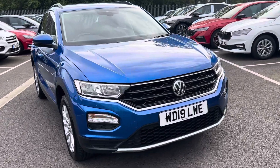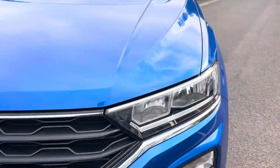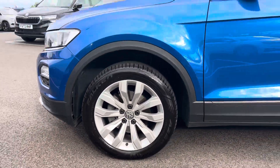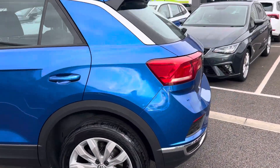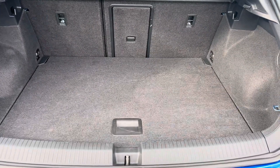Starting off you've got your automatic headlights, you've also got your front and rear parking sensors, coming around to your 17-inch alloy wheels. The car is a 19 plate, it's just done around 32,000 miles, and as you can see you've got a really nice adequate boot space in the back.